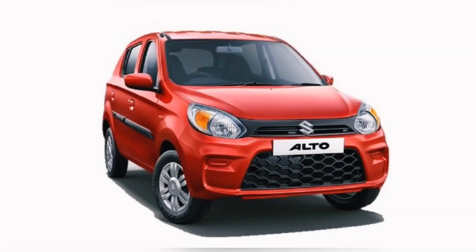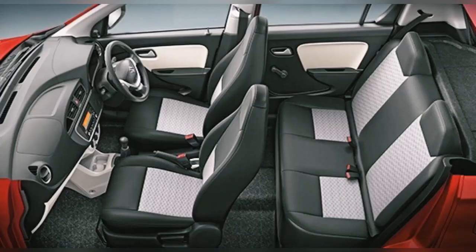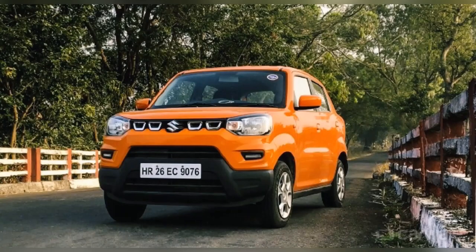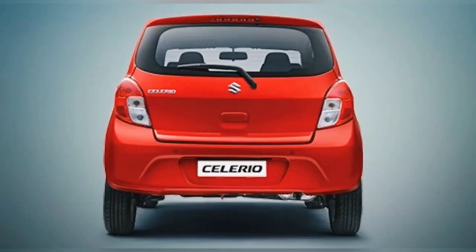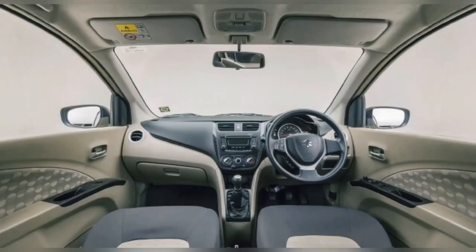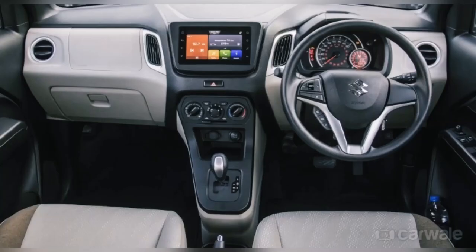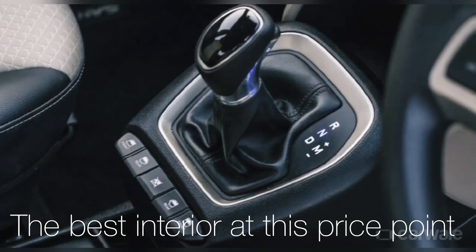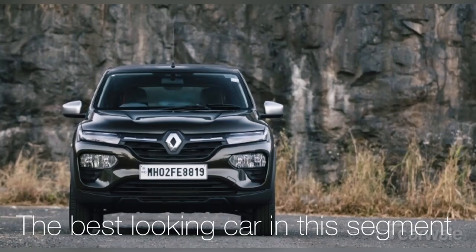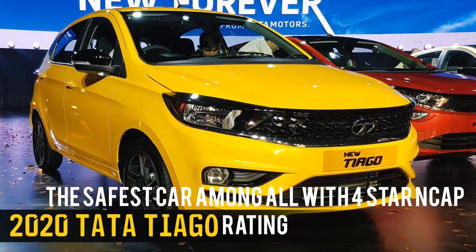The first car is the Maruti Suzuki Alto. The second car is the Maruti Suzuki S-Presso. The third car is the Maruti Suzuki Celerio. The fourth car is the Maruti Suzuki WagonR. The fifth car is the Santro by Hyundai. The sixth is the Renault Kwid, and last is the Tata Tiago.